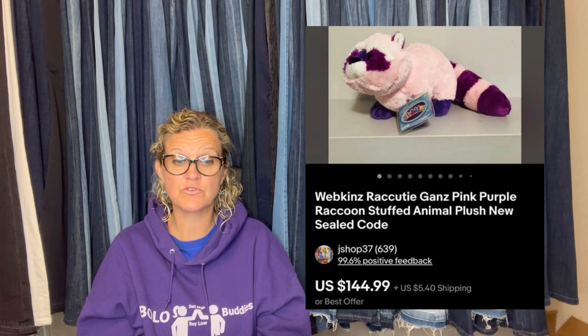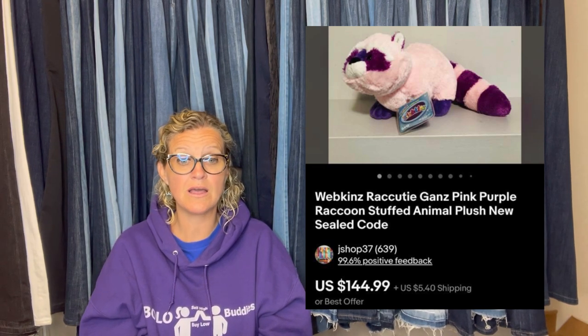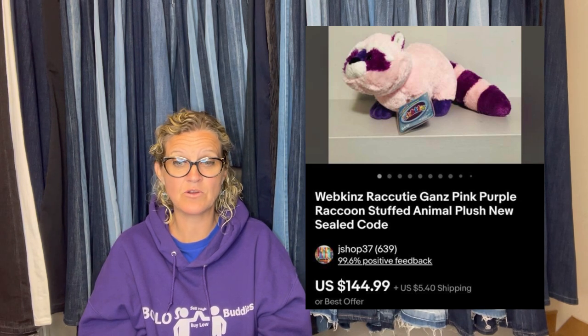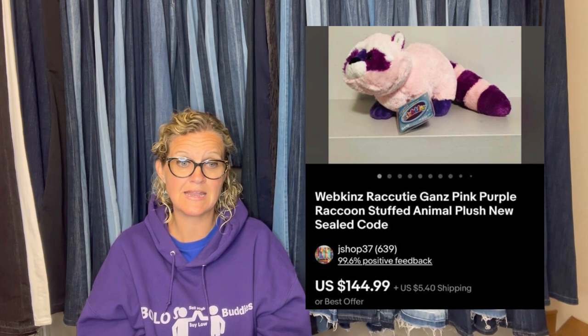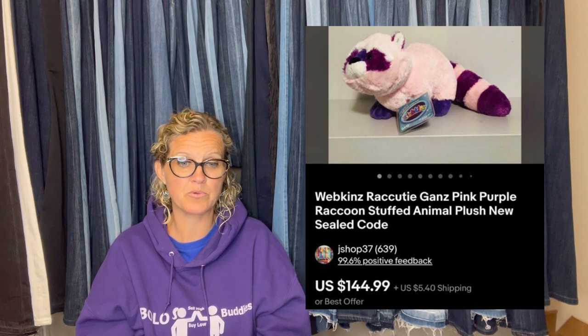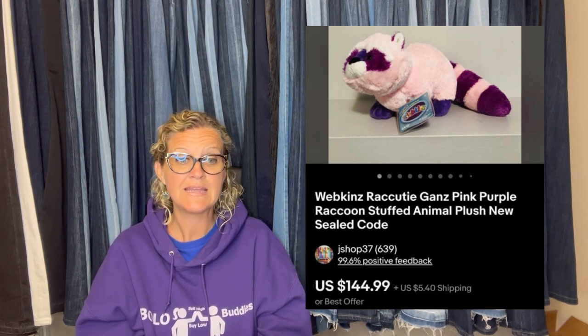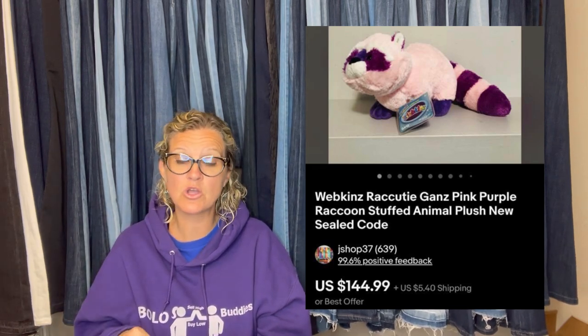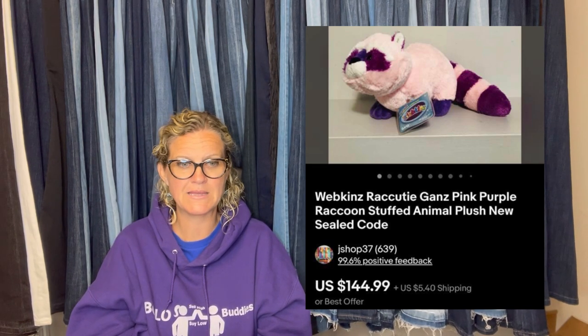Found this sealed-code Webkinz at Value Village for $3.99. There were none listed with only one sold. I listed at $150 and accepted a best offer of $120 on Sunday after listing Friday — there were multiple watchers so I probably could have held out for more, but I appreciated the quick sale. Webkinz range from bread and butter to big money; if they have a sealed code, that's definitely a plus. I do have videos on Webkinz.